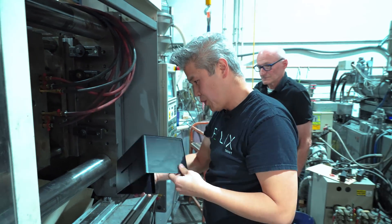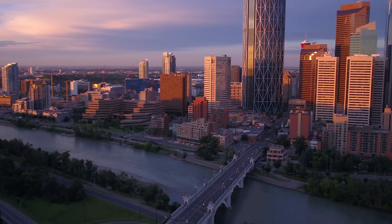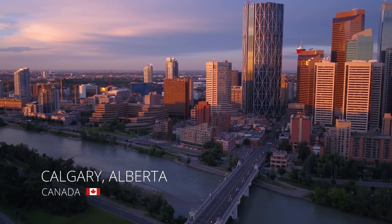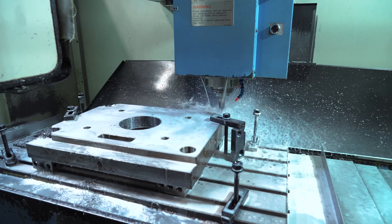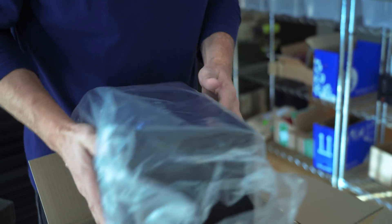And now, we're getting ready for mass production. We're so proud to say that Kai will be a made-in-Canada product. This gives us unparalleled control over quality and service. And because of this, we anticipate being able to ship to our backers within the next five months.